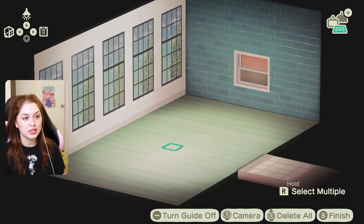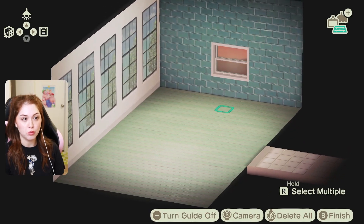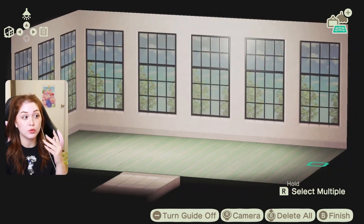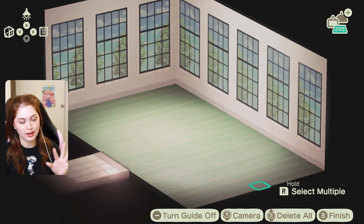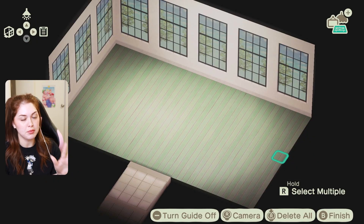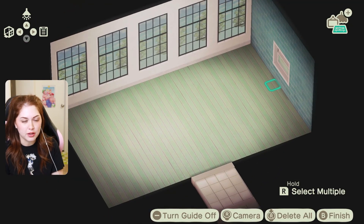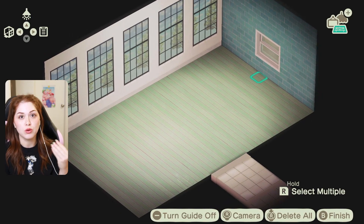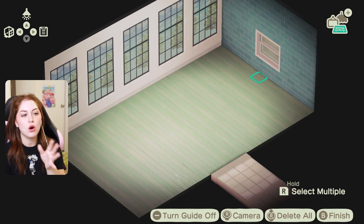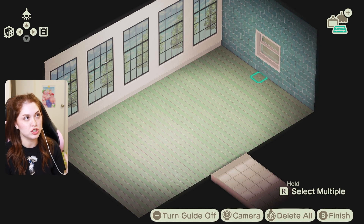First things first, I'd like to pick out a wallpaper and flooring, which I'll do off camera because it takes me forever. This is just experimental at the moment. I'd really like for this blue wall to be an accent wall, kind of like a backsplash because it's tile, and then I have the window wall as my main wall — I absolutely adore it. The green flooring is a maybe.